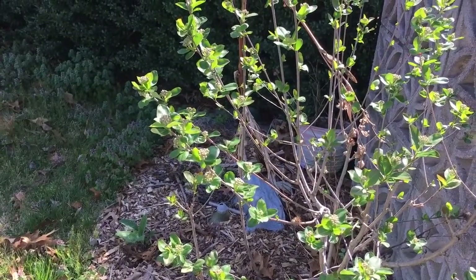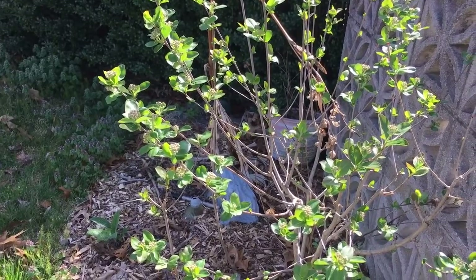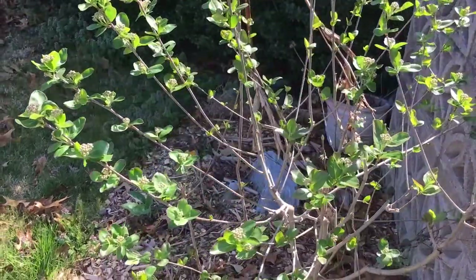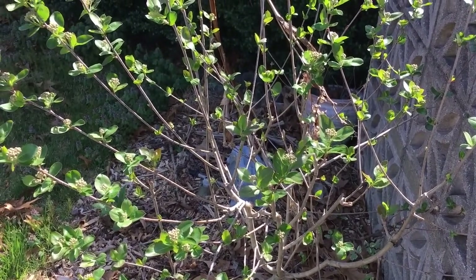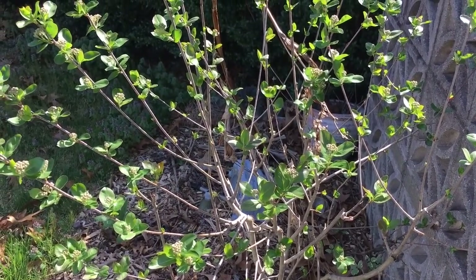That's it for our fruit walk around Great Escape Nursery and Great Escape Farms, the Pasadena, Maryland location. Please consider subscribing to our YouTube channel and I hope you have a wonderful day.